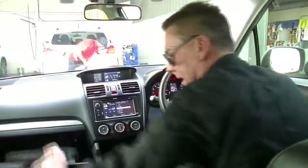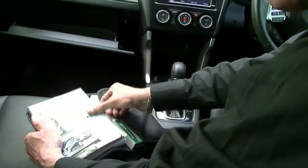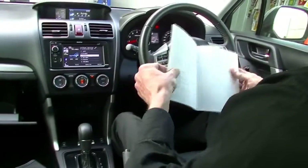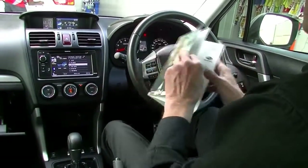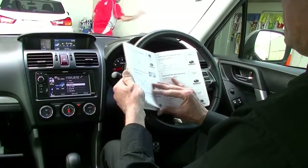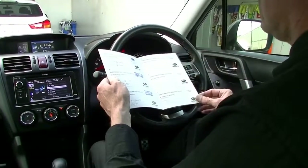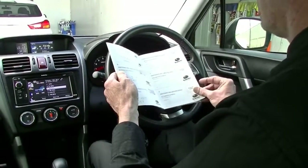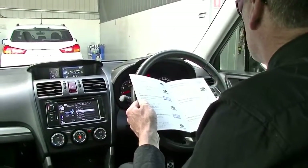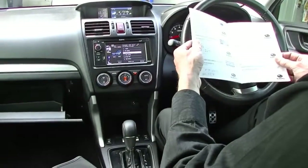This vehicle was traded in to us by people that live in the country, so we'll have a quick look at the servicing. Looking at the service history — every stamp since new, all the way up to its current mileage of 62,000 kilometres. We have also done a current intermediate service on the car, which just needs to be stamped in the book to confirm that.